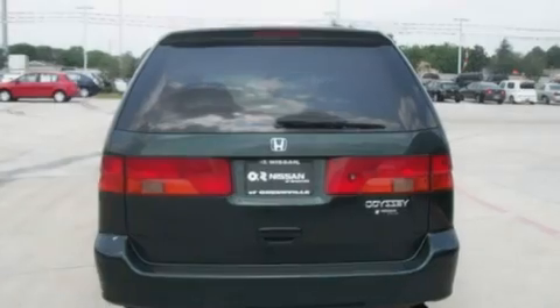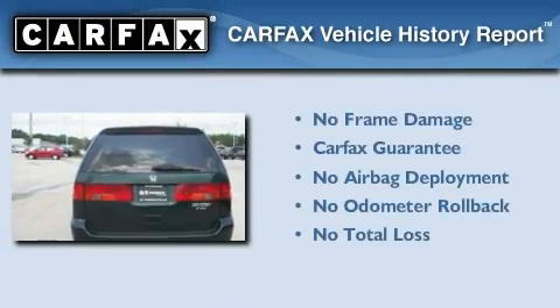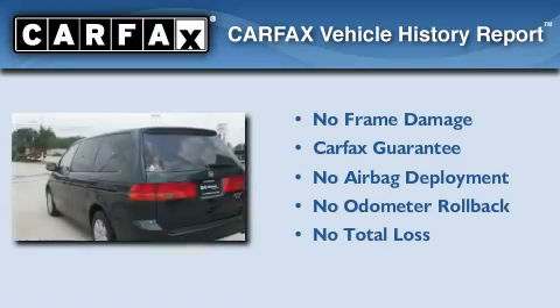Additional features include a passenger side airbag, a rear window wiper, and cruise control. Not to mention that this Honda qualifies for the Carfax buyback guarantee.